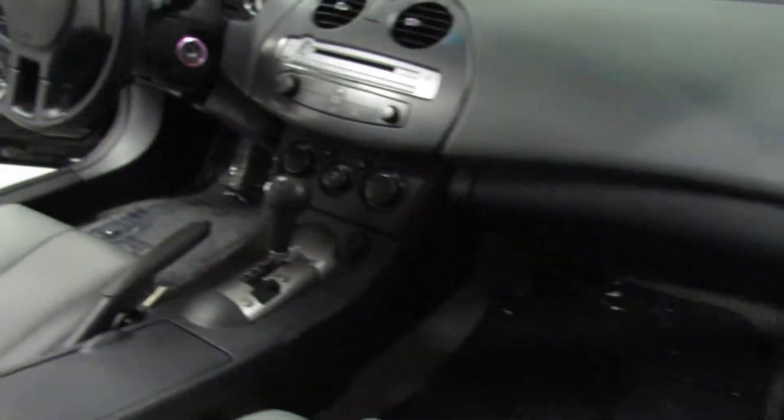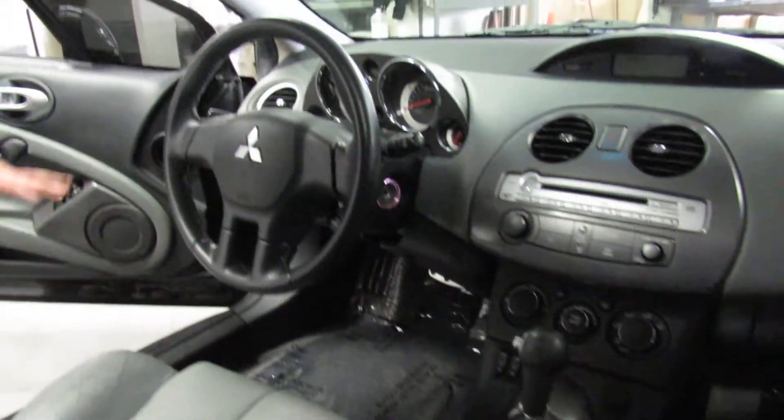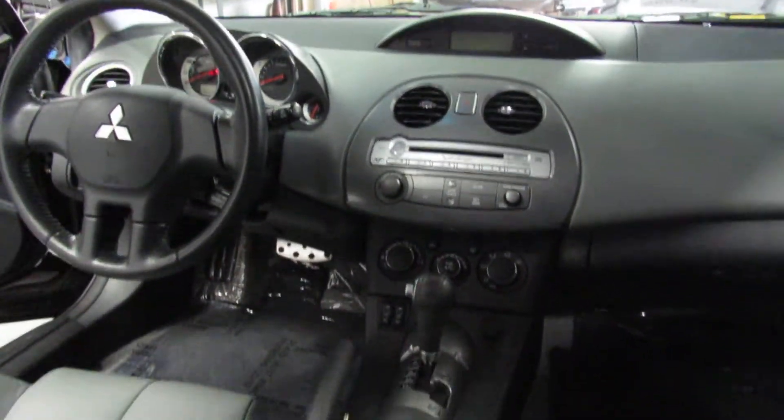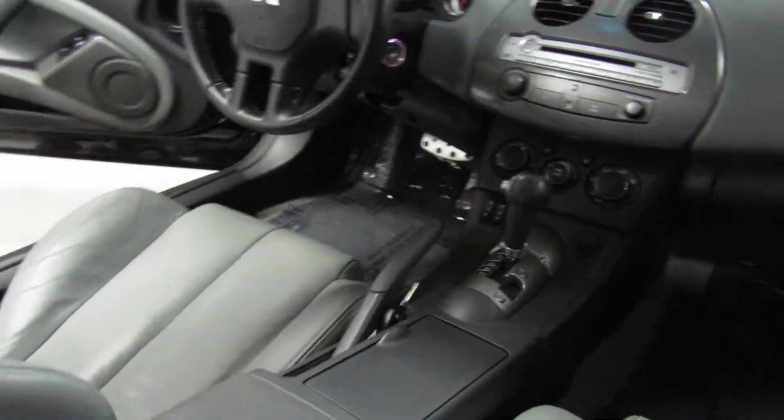Power driver seat, side impact airbags, side curtain airbags, tilt, cruise, heated seats — everything you could ever want. The car is absolutely road ready and in fabulous, fabulous shape.